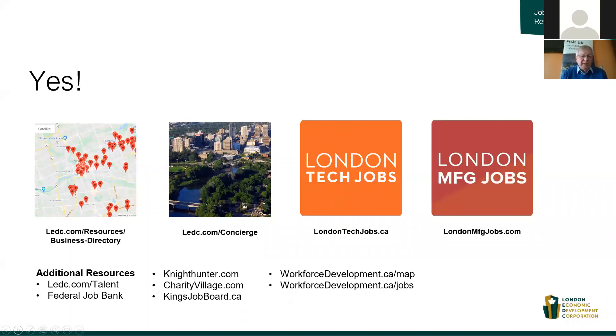We're also mentioning the Federal Job Bank. That's where very soon the federal government will be making sure that all of the summer jobs they're funding under the Canada Summer Jobs Program will be posted — great opportunities to see what both private sector companies under 50 employees and the not-for-profit sector will be posting there.